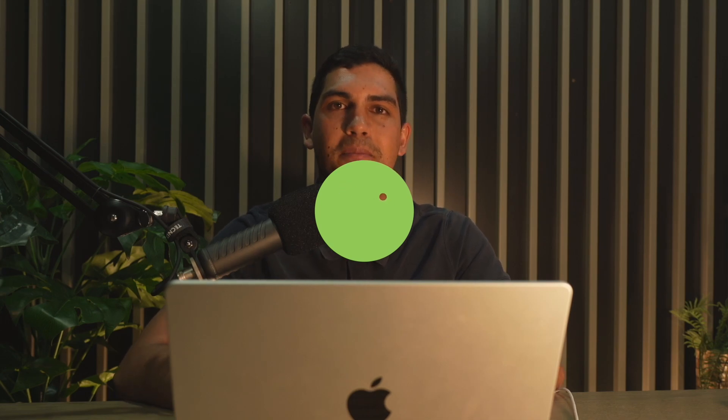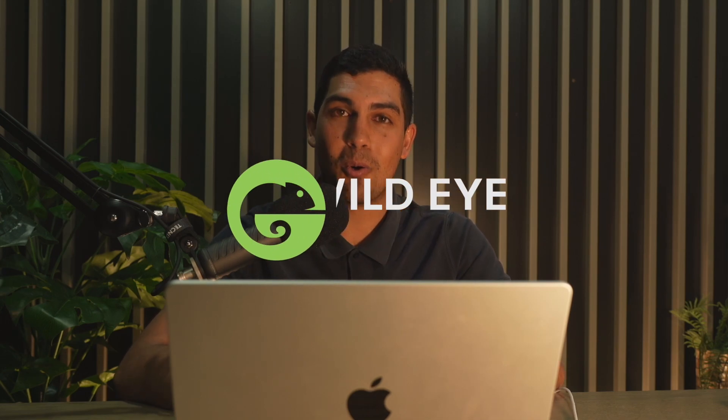Mike, how are you doing? It is so good to finally be able to jump on this image review for you, and thank you so much for taking the time to send some of these images. What's awesome about it is going through these images again and just reliving the incredible experiences that we had while we were out there. I'm very excited to jump on here today and hopefully give you a little bit of constructive feedback. These images look awesome Mike, and I'm really proud to see how far your photography has come in the past year.